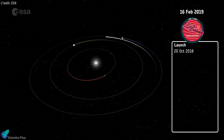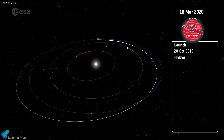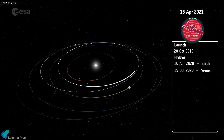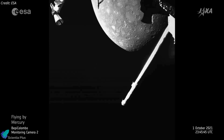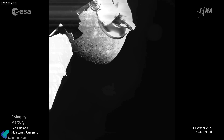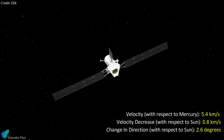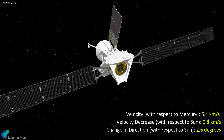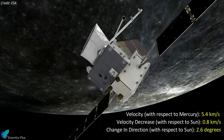BepiColombo must travel a long way before it can study Mercury. The spacecraft will perform several gravity assist flybys to pick up speed before reaching the planet. It passed Earth in April 2020, Venus in 2020 and 2021, and Mercury twice between 2021 and 2022. On June 19, during its third flyby, the spacecraft will pass Mercury's surface at an altitude of about 236 kilometers. At the moment of close approach, BepiColombo will have accelerated to 5.4 kilometers per second with respect to Mercury, courtesy of the planet's gravitational pull.